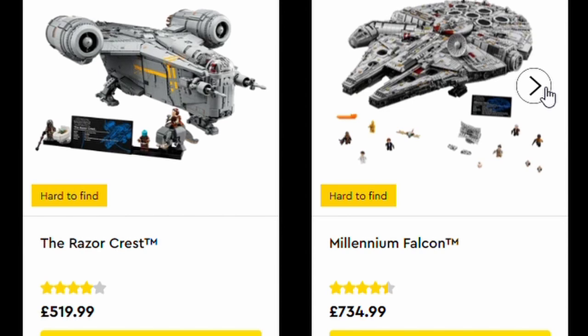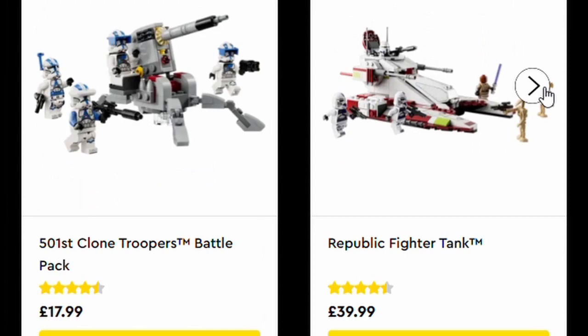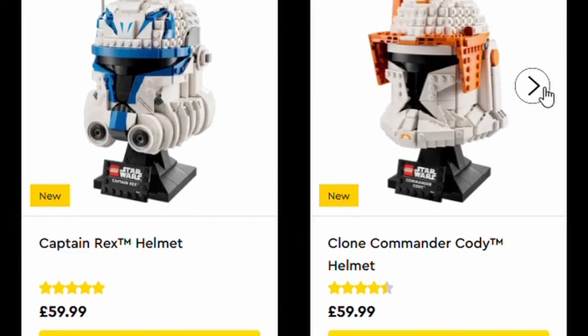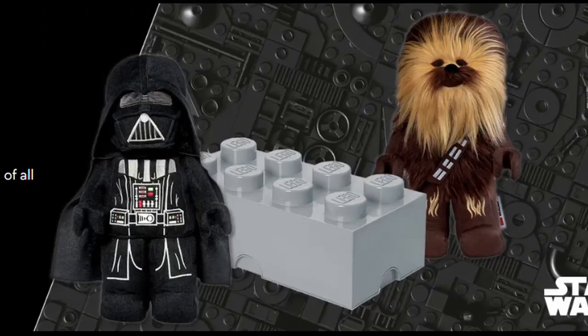There are also other sets already available that you can buy this Star Wars day or week, such as the Razor Crest at £519.99, the Millennium Falcon at £734.99, the AT-AT, the Razor Crest playset, the 501st Battle Pack, the Republic Fighter Tank, and more as you can see as I flick through. There are also some non-Lego-brick items available as well.